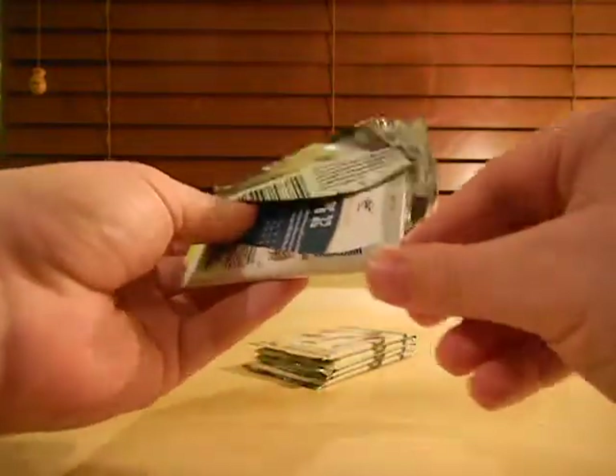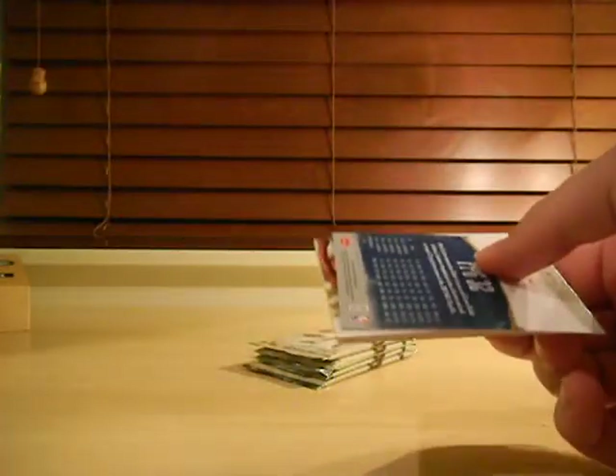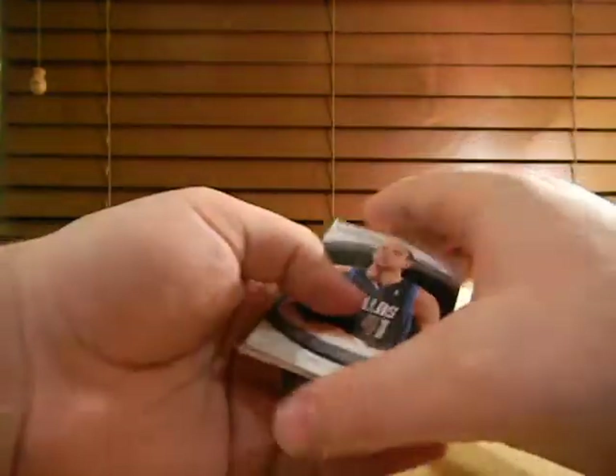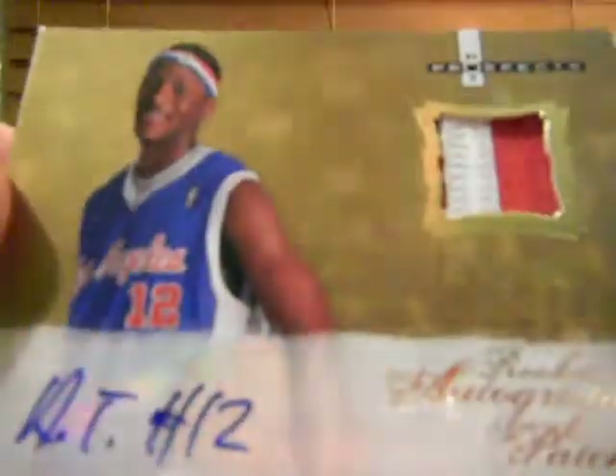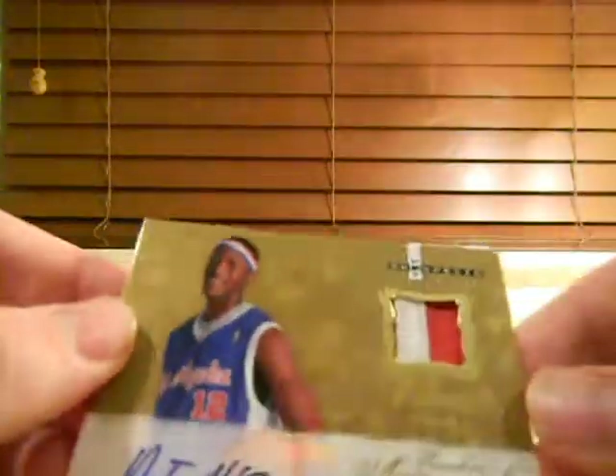Still looking for one more of the Rikki Patch Auto, and we got a Rikki Patch Auto. Figures I can start talking about it and then we get it. We got an Al Thornton Rikki Patch Auto. Two color, three breaks. There's a small sliver of red in there for you. Nice card. That one's numbered to 399 — 225 out of 399.